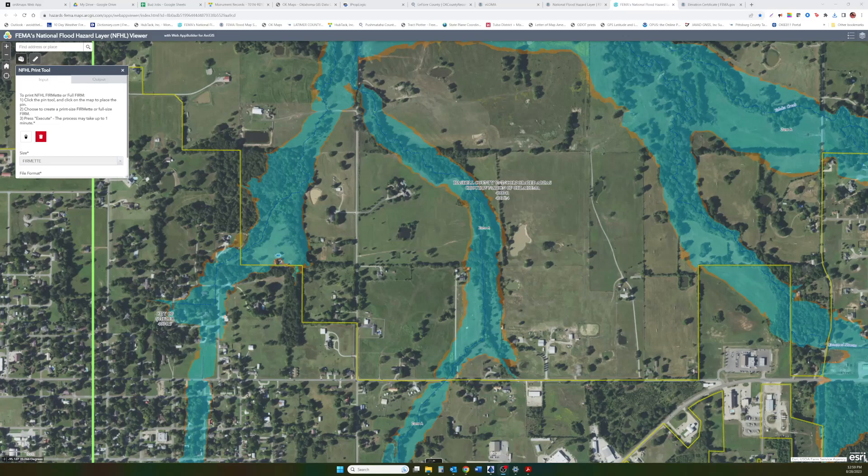This is Jason with Lloyd Land Surveying. We just made a video earlier talking about the new flood zone maps that have recently arrived affecting Haskell County here in Oklahoma. These things just arrived in July of 2023, just last month. So why don't you share this video with somebody that lives in Haskell County and that might affect them.